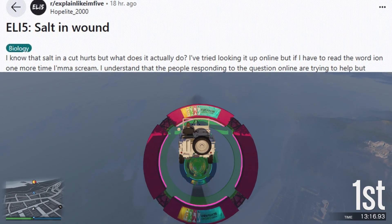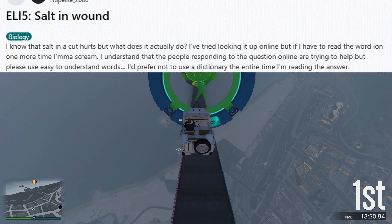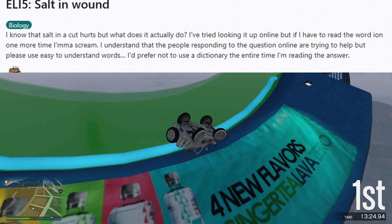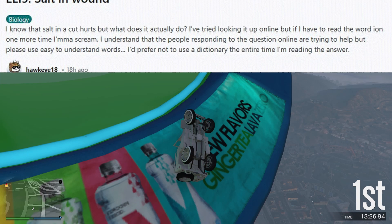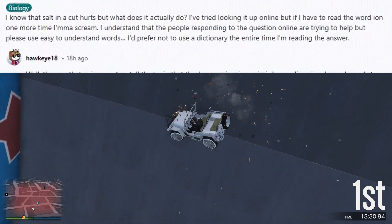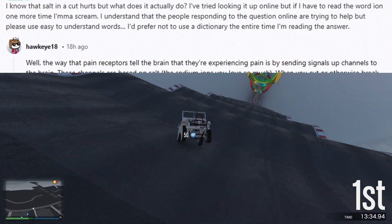ELI5: Salt and Wound. I know that salt in a cut hurts, but what does it actually do? I've tried looking it up online, but if I have to read the word 'ion' one more time, I'm going to scream. I understand that the people responding online are trying to help, but please use easy to understand words. I'd prefer not to use a dictionary the entire time I'm reading the answer.